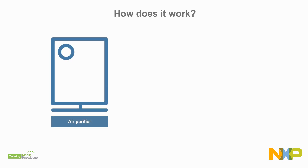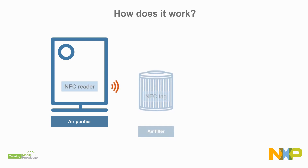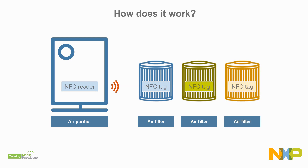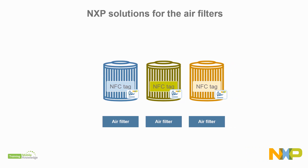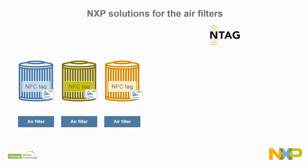The NFC solution consists of the air purifier or main unit embedding an NFC reader, and the air filters embedding an NFC tag with a unique signature based on elliptic curve cryptography that proves device origin and the type of filter. The NFC portfolio for air filters includes the NTAG family, which are NFC tags based on the ISO IEC 14443 standard, and include NFC Forum Tag Type 2 and Type 4 compliant ICs.